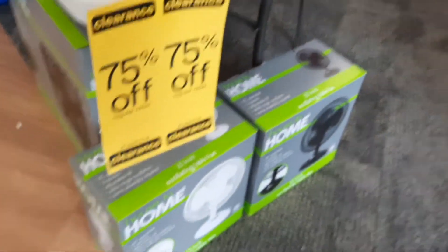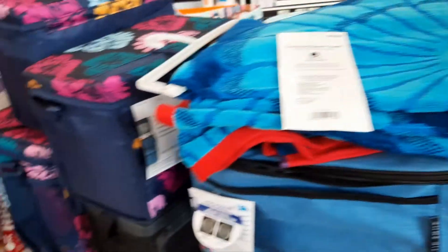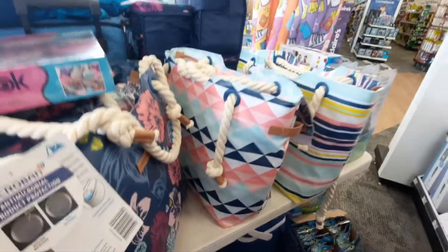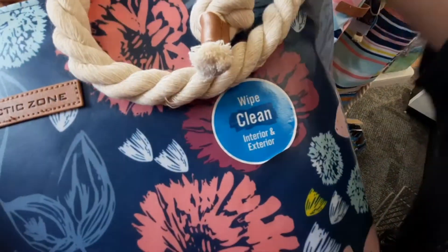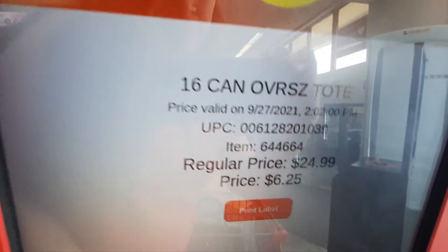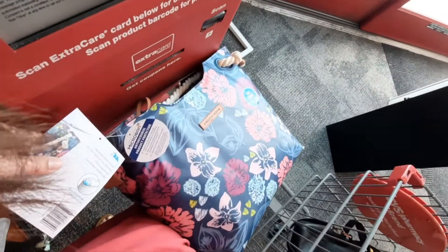Bonus: 75% off summer stuff! Check out these really nice insulated bags — they're really cute. Let's scan one to see how much they ring up for. Arctic Zone. Inside comes with a small pocket. So we're going to scan the bag on the big red machine, and as you can see, regular $25 down to $6.25 for this nice summer bag. There are different designs. That's a score!